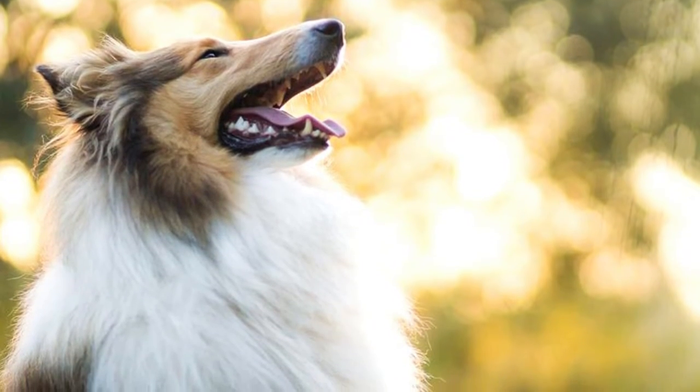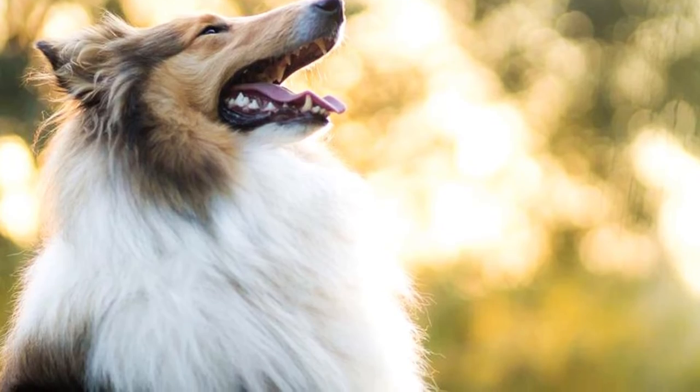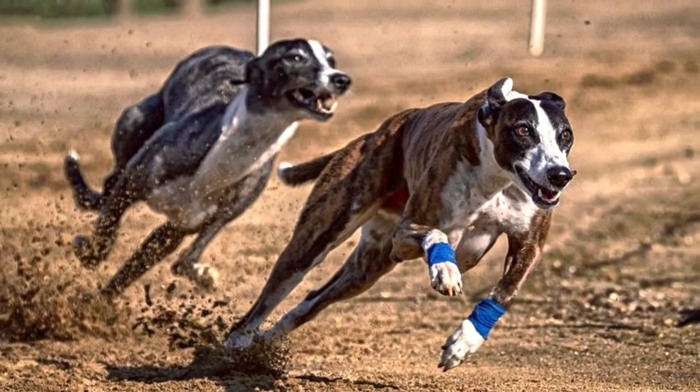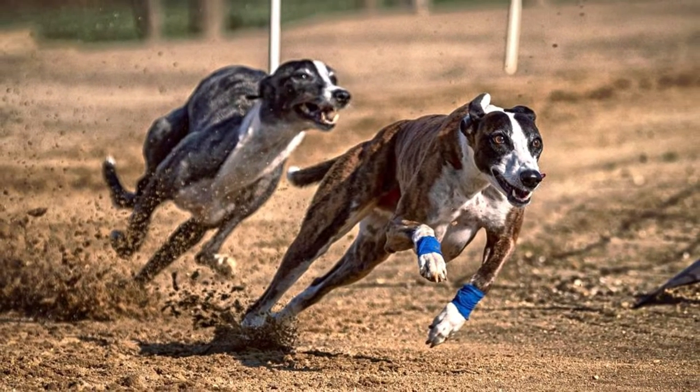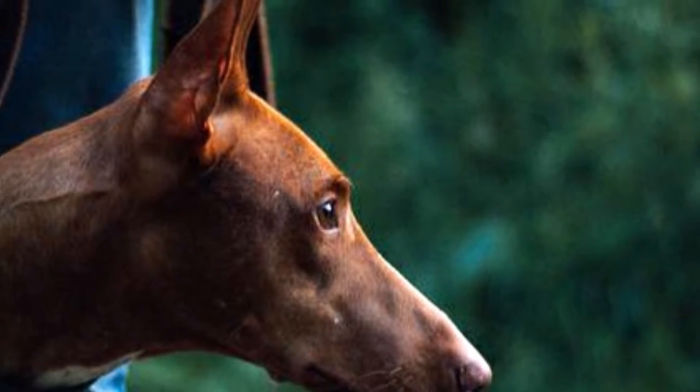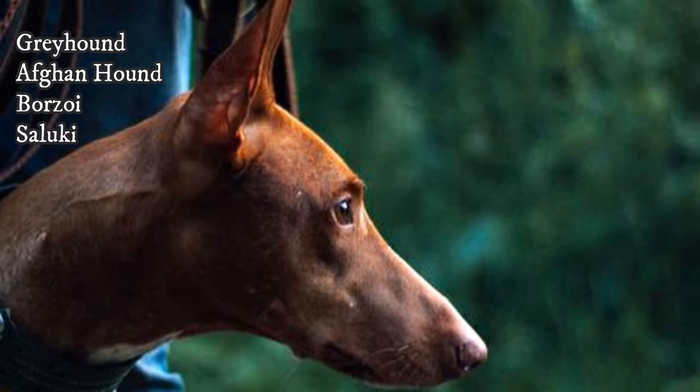The problem with the dolichocephalic skull is that extremely narrow skulls may have problems with eye formation, overbites, and not enough room for the incisor teeth to fit properly. Dogs that fit into this category include most of the sighthounds like Greyhound, Afghan Hound, Borzoi, Saluki, or Whippet.